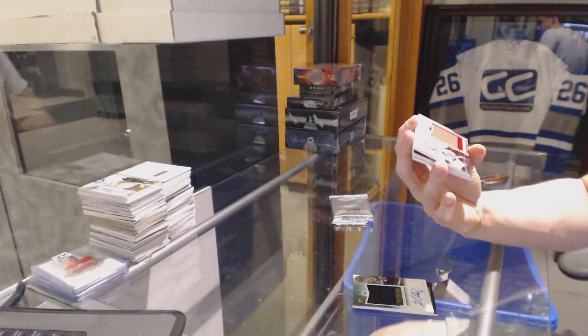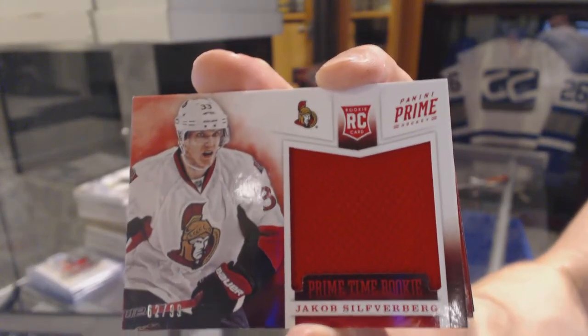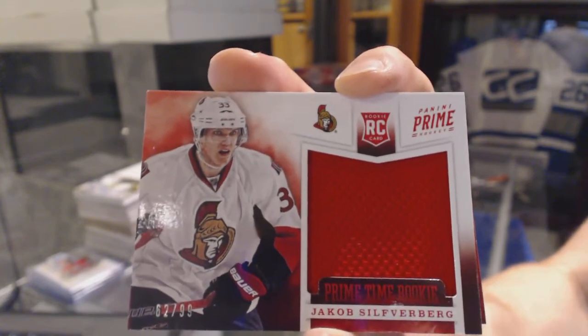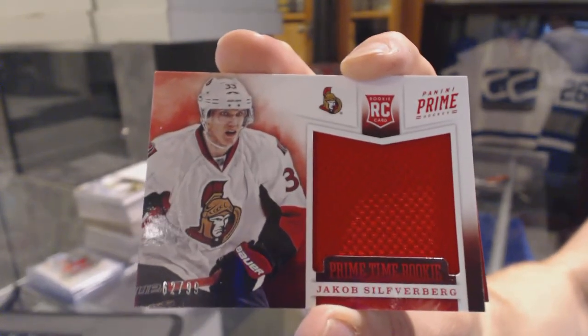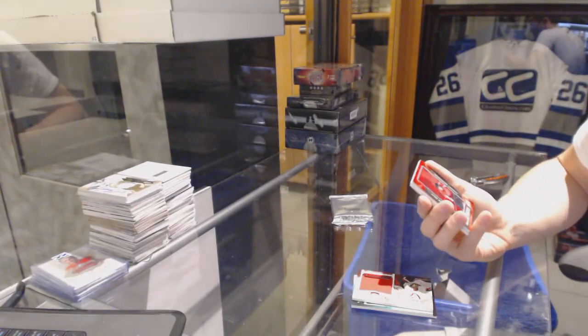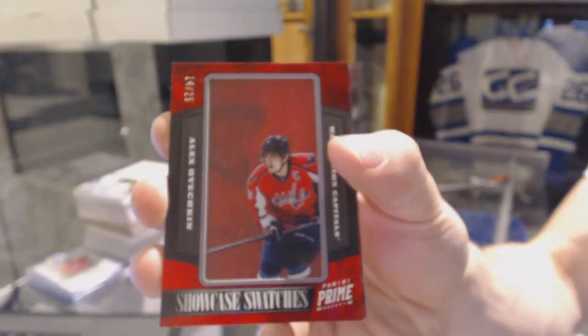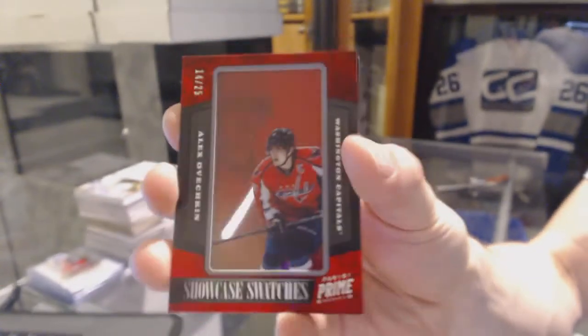We've got a primetime rookie jersey numbered 62 of 99 for the Ottawa Senators, Jakob Silverberg. Showcase swatches numbered 14 of 25 for the Washington Capitals, Alex Ovechkin.